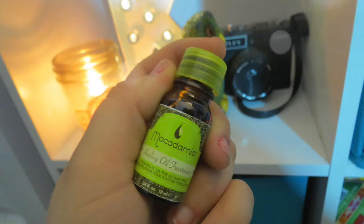I don't use this all the time, only sometimes, but I really like this Macadamia Healing Oil Treatment. I have some dead ends — not many, they're not that bad — and I should get a haircut soon, I haven't gotten one in like two months. This helps with my split ends. This is a mini sample size and I've had about three of them. I would love to find the full size.